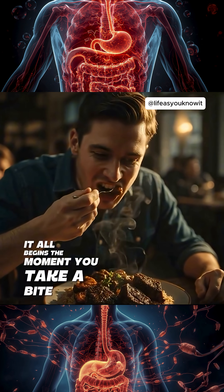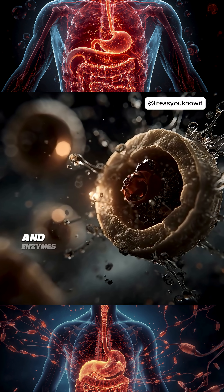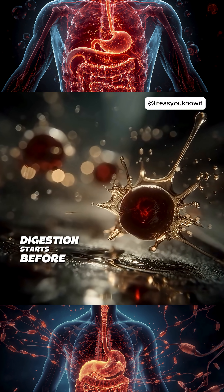It all begins the moment you take a bite. Your teeth tear it apart, your saliva soaks it, and enzymes jump in to start breaking it down. Yep, digestion starts before you even swallow.